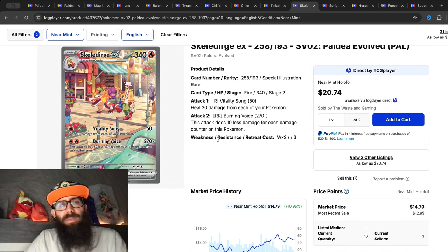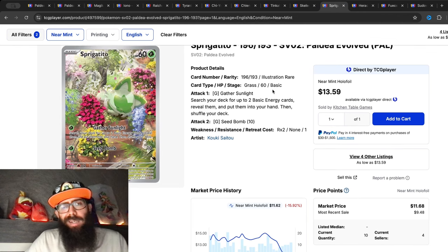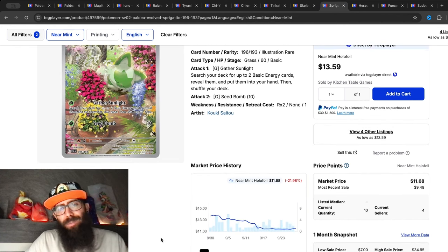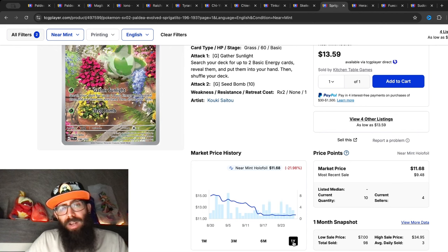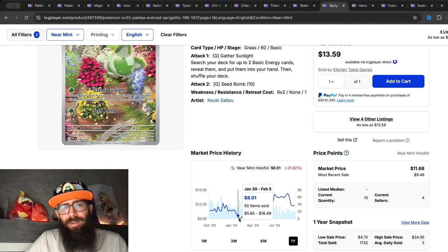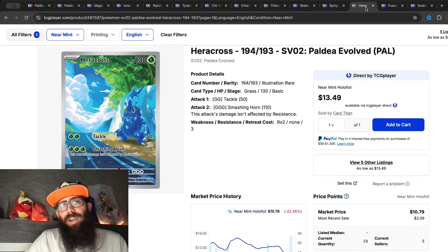Nice to see the Skeledirge getting some growth. I think the artwork from the Fuecoco whole evolution line is super adorable — I think this card will do well long term. Then we have the Sprigatito, which was popping off a while back. It's down 15 percent in the past three months and 21 percent in the past month alone. It had a little run up to almost $15 from as low as $8, showing 14 percent growth over the past year.